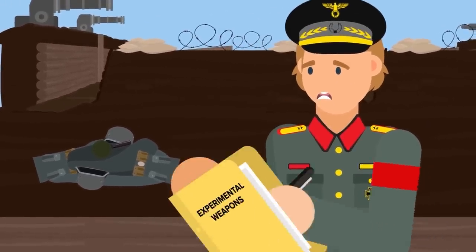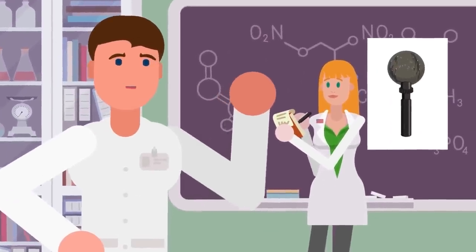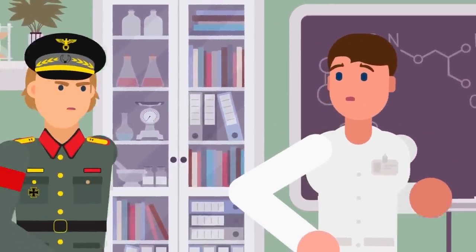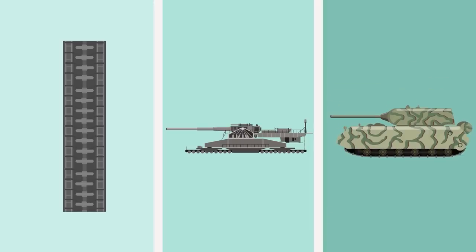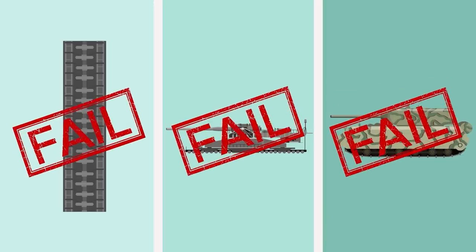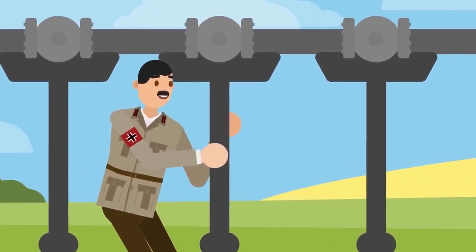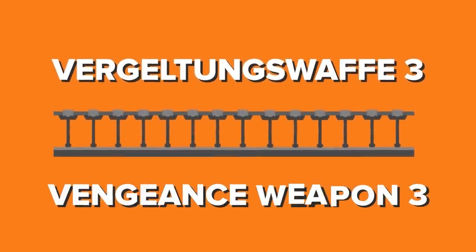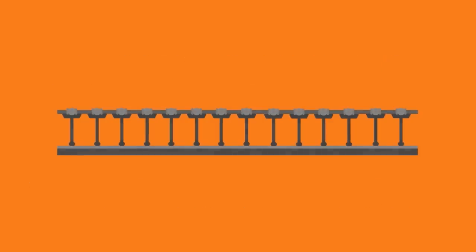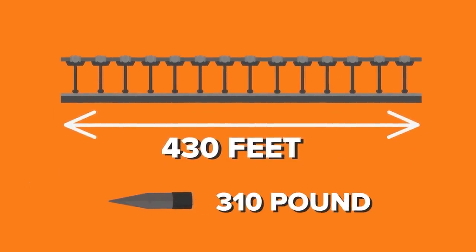Adolf Hitler and the Nazi party designed some incredibly weird weapons, most of them falling into the category of Wunderwaffe, or wonder weapons. Most of these devices were never built — like the sun gun, intercontinental ballistic missiles, and long-range aircraft that could bomb the US. However, some astonishingly large weapons were successfully manufactured by the Wunderwaffe program, and almost all were failures. Hitler was a big fan of big guns with gigantic turrets. For example, the V3 cannon — short for Vergeltungswaffe III, or Vengeance Weapon — was a large caliber cannon 430 feet long that used the multi-charge principle to shoot its 310 pound shells.